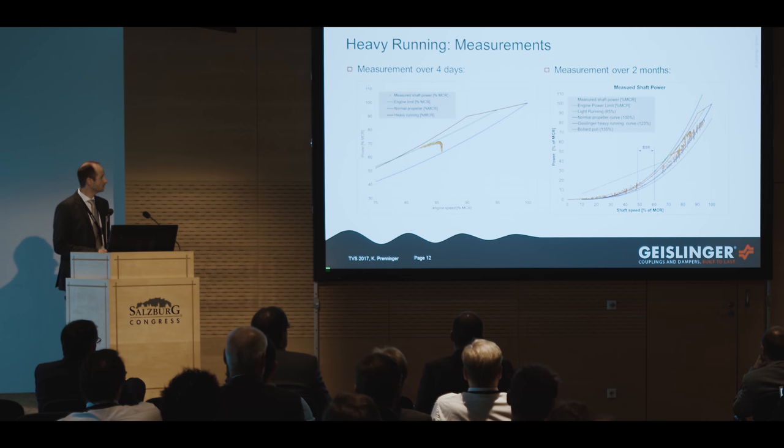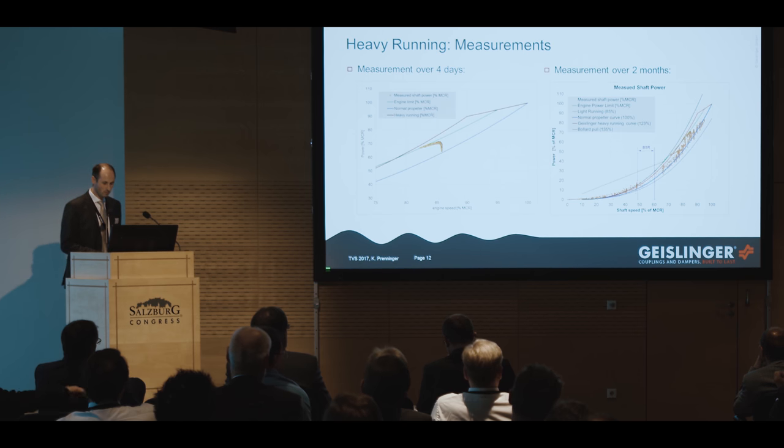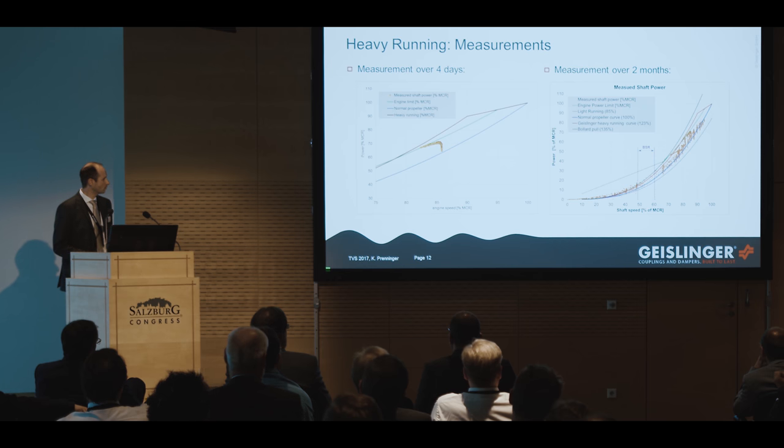On the right-hand side you can see a summary of measurements over two months. Usually the vessel or engine should operate on the 100% power curve, but most of the time the vessel was operating above it — only a few times below it, which I expect corresponds to good weather and ballast conditions. Most of the operating points are below this torque limiter curve, or the Geislinger heavy running curve. Also at the lower speed range, the torque is quite high and above this curve, though usually this area is not so severe for torsional vibrations.